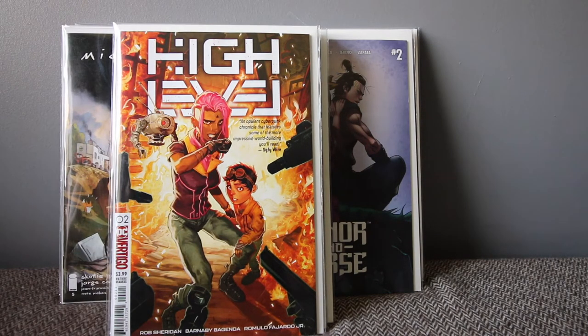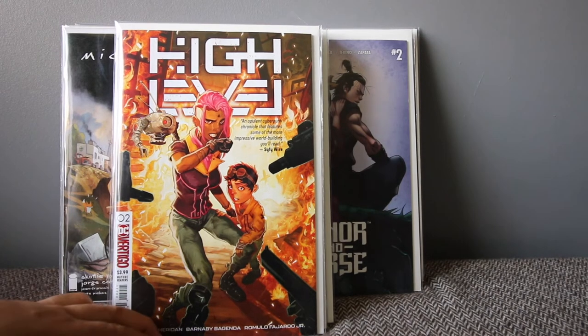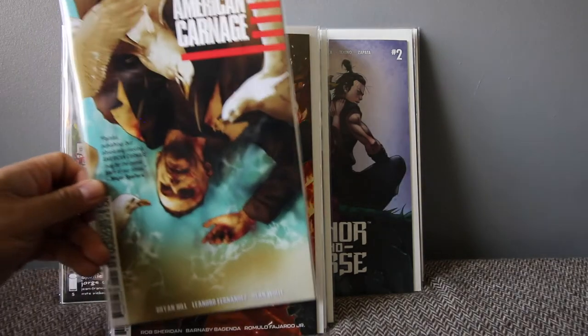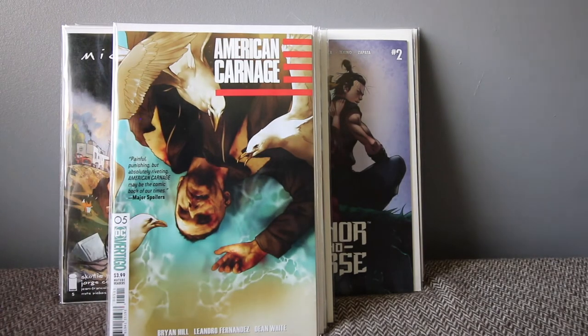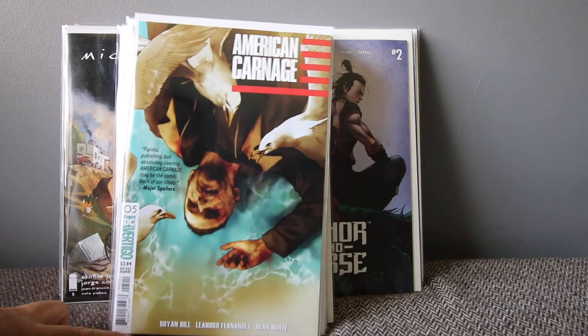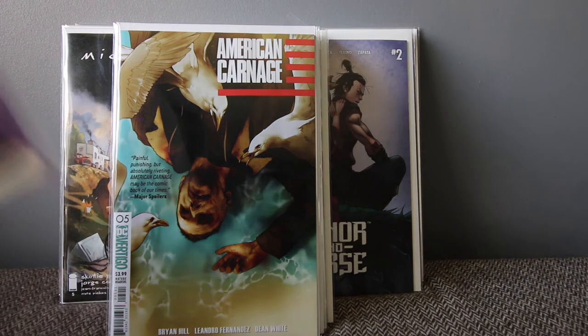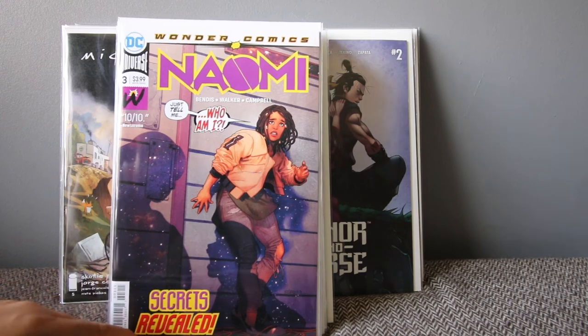High Level — number one was good and so is number two. I'm really liking this book so far and I'm going to keep going with it. And American Carnage — every time this book lands I read it straight away. I'm really happy with it, it's one of the books I always look forward to. I'm already on number five and it's an amazing story.